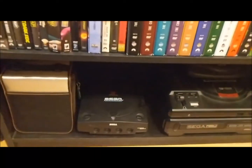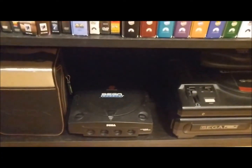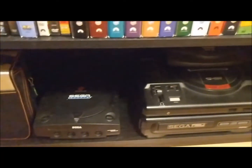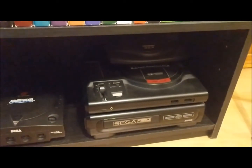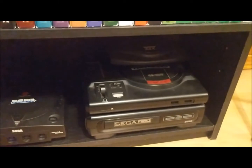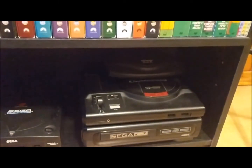Over here we actually have the Sega Sports Edition Dreamcast and then another Genesis which has the DVD-ROM tray, Sega CD drive style, and then another 32X.